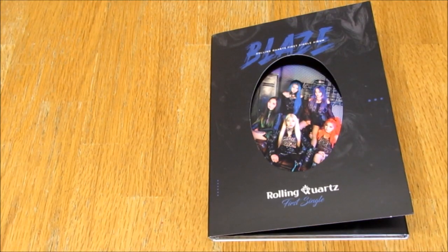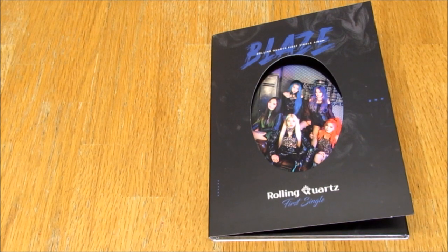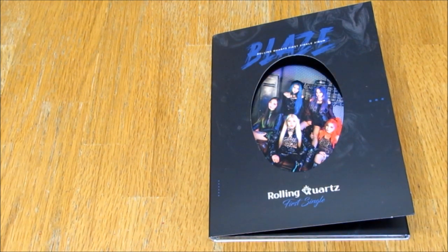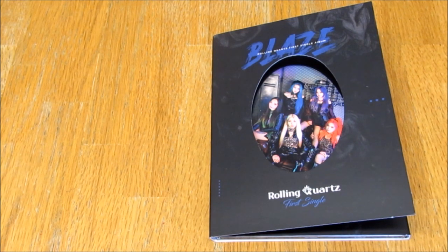Hello everybody! Today I'm unboxing Rolling Courts' first single album, Blaze. I'm very happy with this. I joined a group order and the group order host was so friendly, absolutely lovely. I joined a group order because originally when I saw it released on their Instagram, I was really worried it would be very limited and hard to find, so I thought joining a group order was probably the best option.